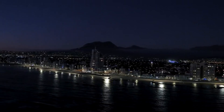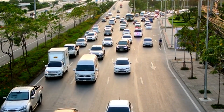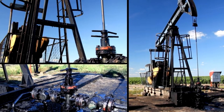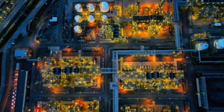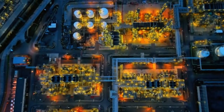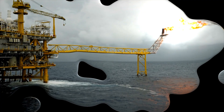City lights flicker to life on a distant shore, powered by the fruits of this offshore labor. Cars stream along highways, their engines humming with refined petroleum. The journey of oil from deep beneath the earth to fueling entire nations is complete. Yet as impressive as these rigs are, they represent just one link in a global chain of energy production.